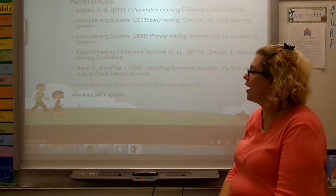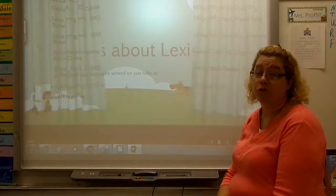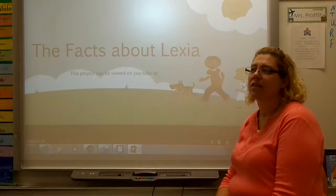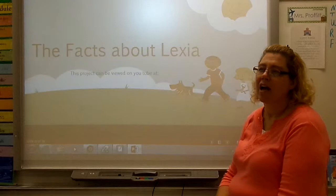Here are my references. If you're interested in Lexia, which is a very cool program, you can visit lexialearning.com or lexiacore5.com — either one will get you where you need to go. I hope you enjoyed learning a little about my research project on the facts about Lexia. I had a great time conducting this research and feel validated that my students are doing a program that is really helping them grow and have fun. Thank you.